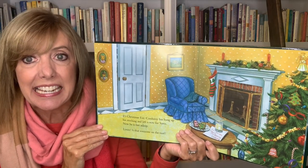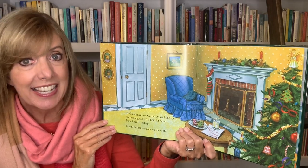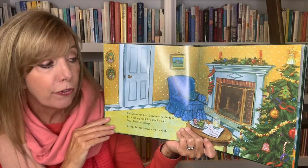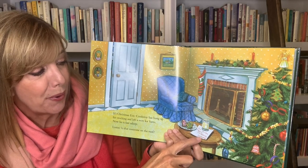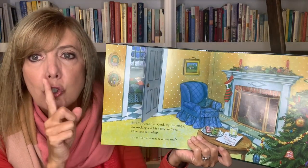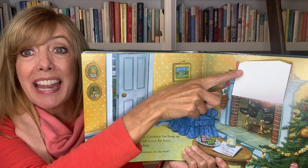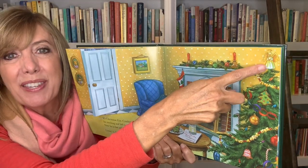It's Christmas Eve. Corduroy has hung up his stocking and left a note for Santa. Now he is fast asleep. Listen — is that someone on the roof? Oh, there's his note: For Santa, Merry Christmas Corduroy, with some cookies and milk. And there he is, fast asleep. Look who's coming down the chimney! And look at the angel on top of the tree.